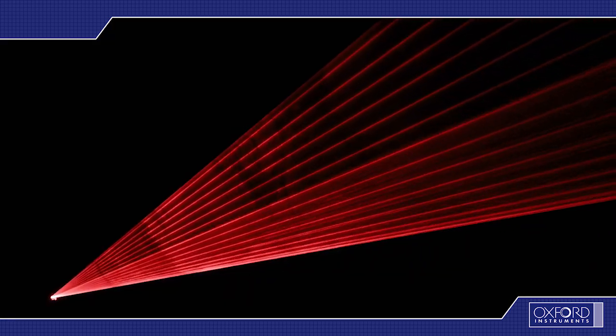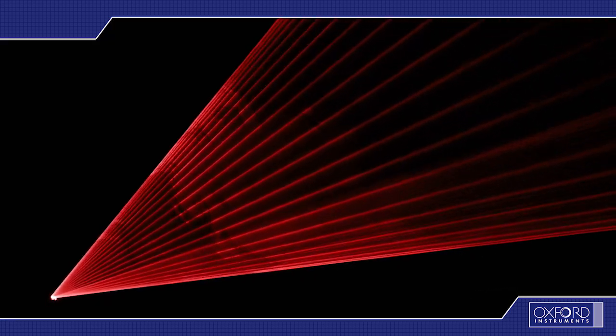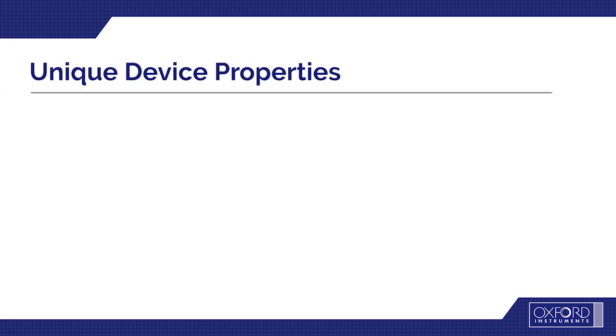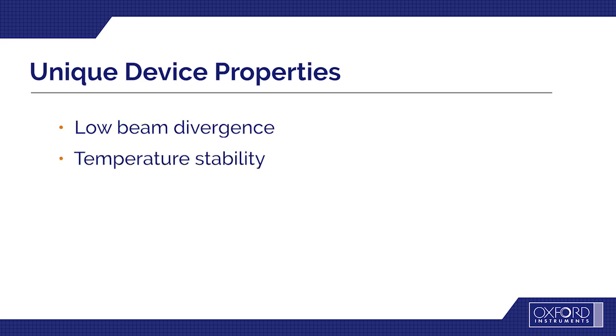In 3D sensing, VCSELs are used as an infrared light emitter to illuminate the object to sense. They make ideal light sources for 3D sensing because of their unique device properties, including low beam divergence, temperature stability, and low power consumption.